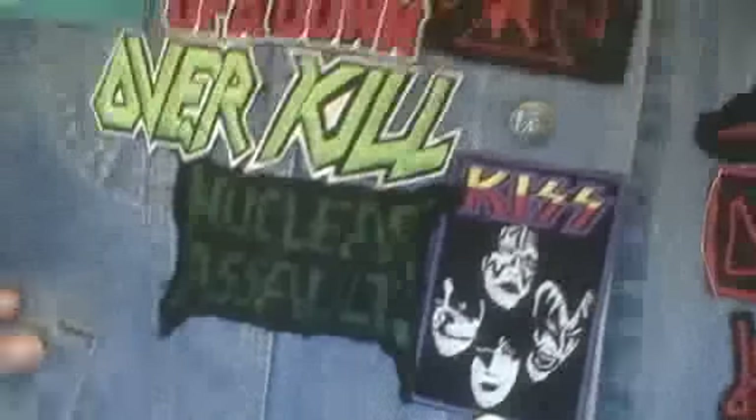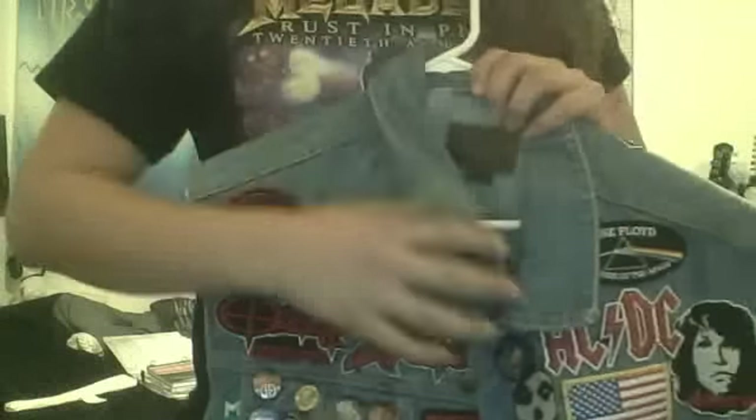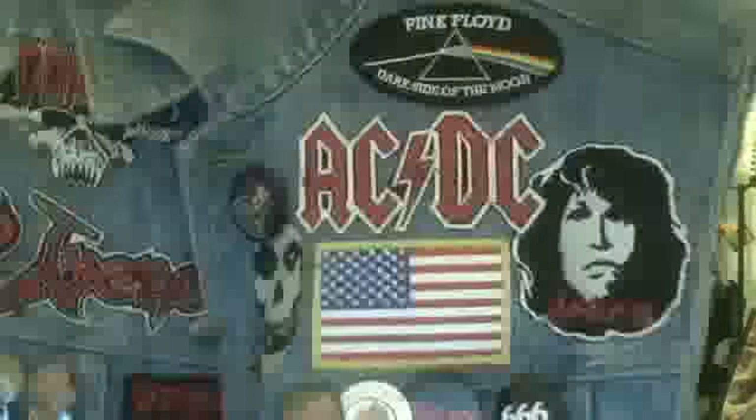We have a Kiss with all four members, we got a homemade Nuclear Assault patch. The jacket's coming along really well but I'm really anxious to get more patches because it's every metalhead's dream, you know — us metalheads are awesome people.